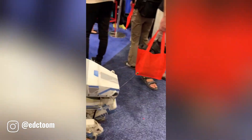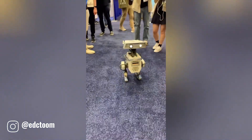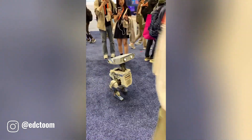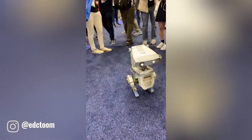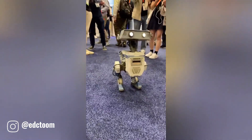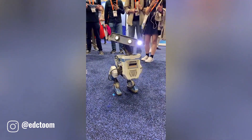The adorable robot, with its duck-like waddle, is a charming sight at the Shanghai Public Exhibition. Its endearing appearance and unique gait have captivated the audience. The robot's presence adds a touch of whimsy and wonder to the event, showcasing the remarkable advancements in robotics technology.